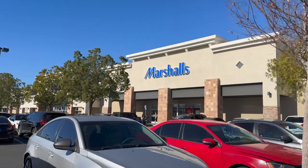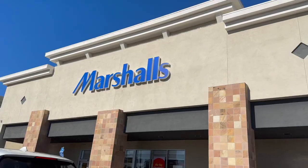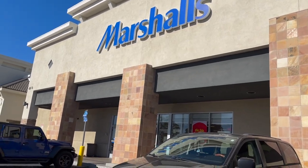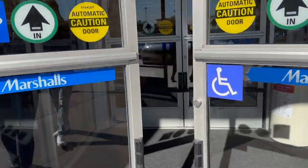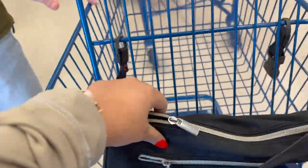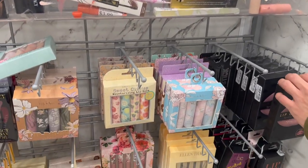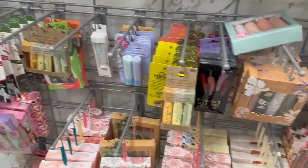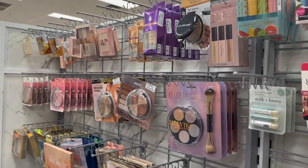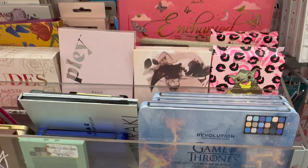Right after the apartment tour we had to go to Costco to get Victor's tires changed, which was going to take about three hours. So we decided to take a 30-minute walk over to Marshall's while we waited. If you guys know me, I am obsessed with Marshall's — especially their makeup section. They've been having really good high-end brands in there.